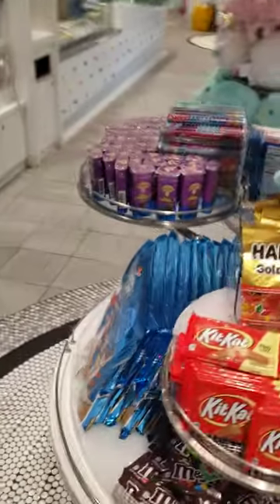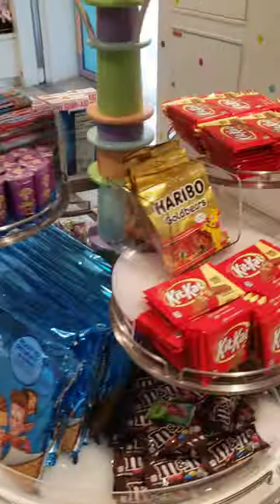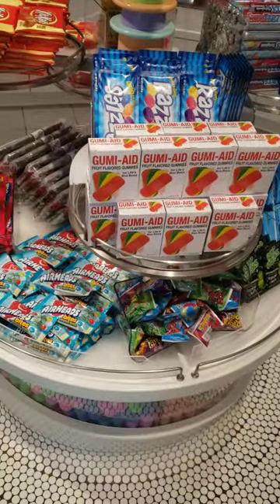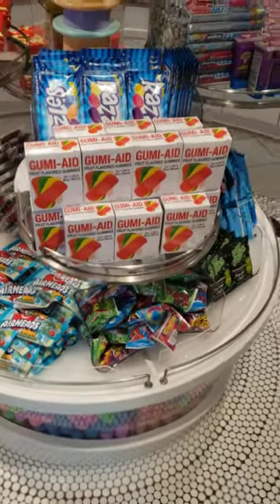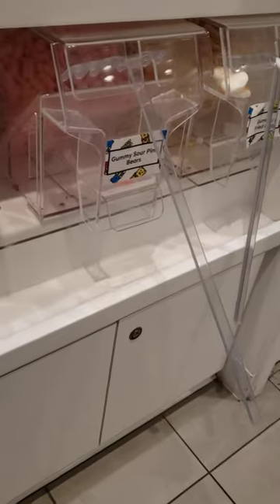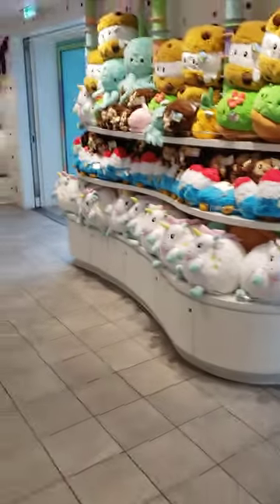Kit Kats, Twizzlers, all that good stuff. There's a big Rice Krispy treat — it's $20. Gummy band-aids. Razzles — I love those things, haven't had them in forever. Gummy gators, gummy sour pink bears, gummy turtles — we all need a turtle.